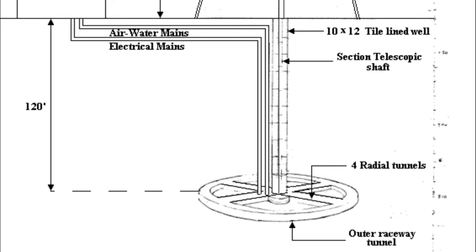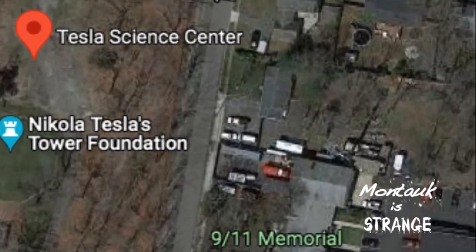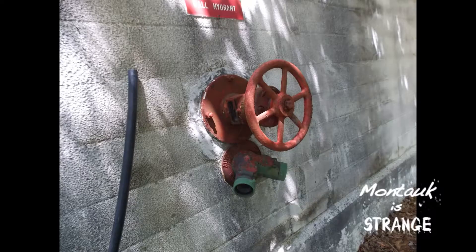Tunnels were discovered behind a sealed wall in a residential basement across the highway, as well as at the fire department next door. One of the fire department's payloaders actually fell into a caved-in tunnel.